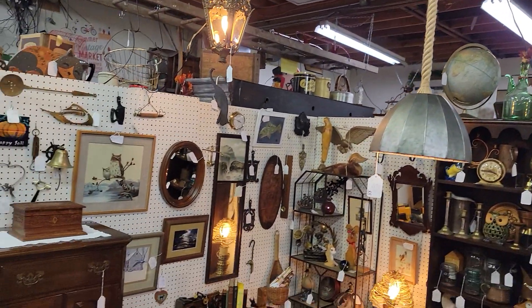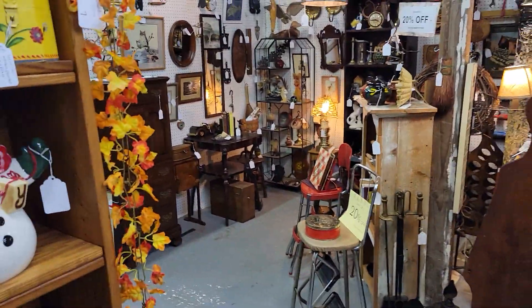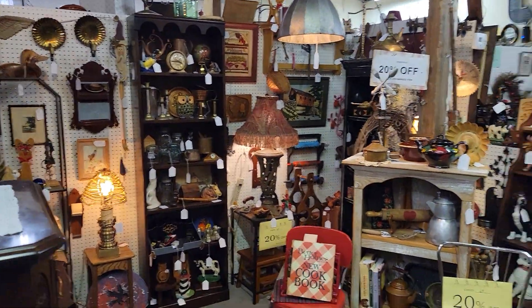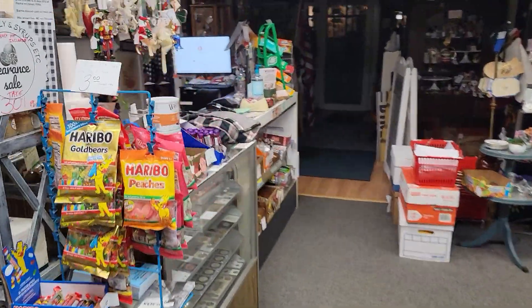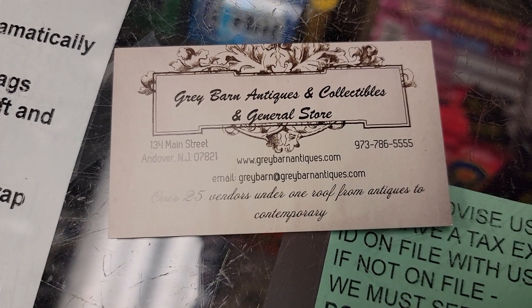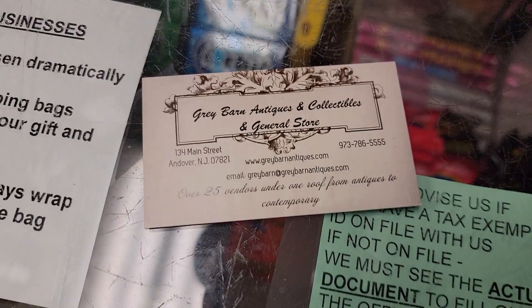That has been a visit with our vendor Redreamable. I'm going to step back to give you a wider view of that booth. This is one of her two booths, and we visited at the beginning her two shelves in the locked case room. We're heading back up front. This is Gray Barn of Andover, New Jersey. Our website is greybarnantiques.com, always with the E. We are located at 134 Main Street in Andover, New Jersey. I hope you have a wonderful evening, and we'll see you soon.